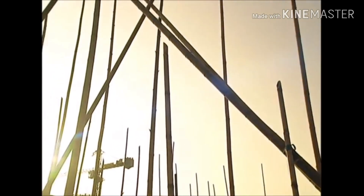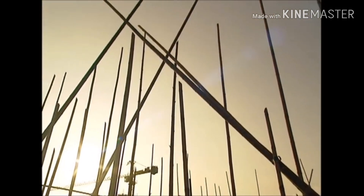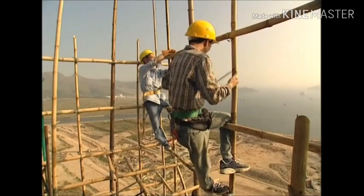Other types of wood would break under this kind of strain, but bamboo is hollow, and this gives it the strength to make these structures possible.